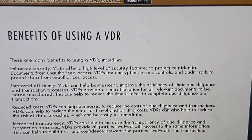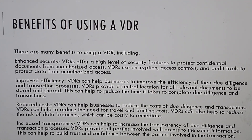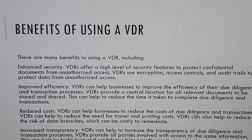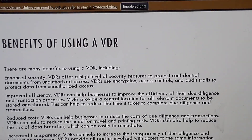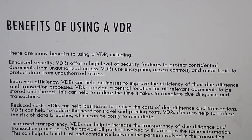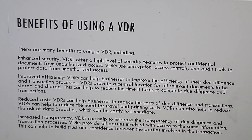Benefits of using a virtual data room. There are many benefits, including enhanced security. Virtual data rooms offer a high level of security features to protect confidential documents from unauthorized access. Virtual data rooms use encryption, access controls, and audit trails to protect data from unauthorized access.